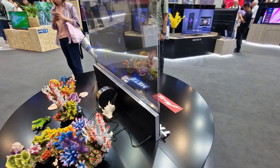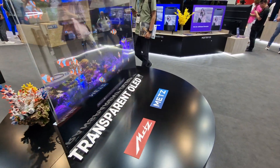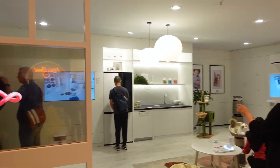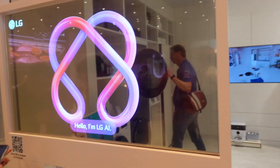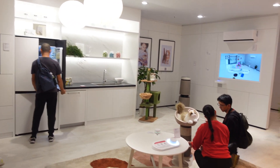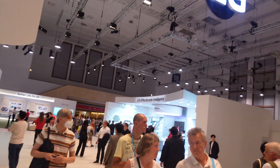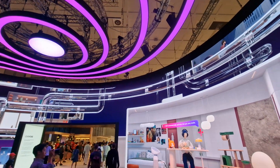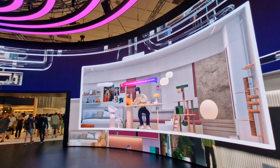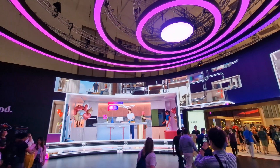Translucent TV screens were also quite cool to see, letting you see information but crucially also letting you see into the appliance as well, be it on a fridge door or on an oven. And what was really interesting was seeing how the big companies like LG and Samsung are really pushing the whole smart home ecosystem, where literally every aspect of the home is connected and talking to each other. The LG entrance was genuinely amazing.